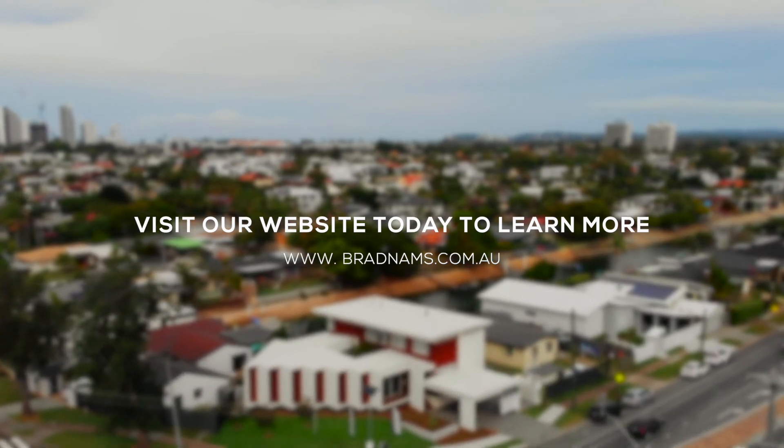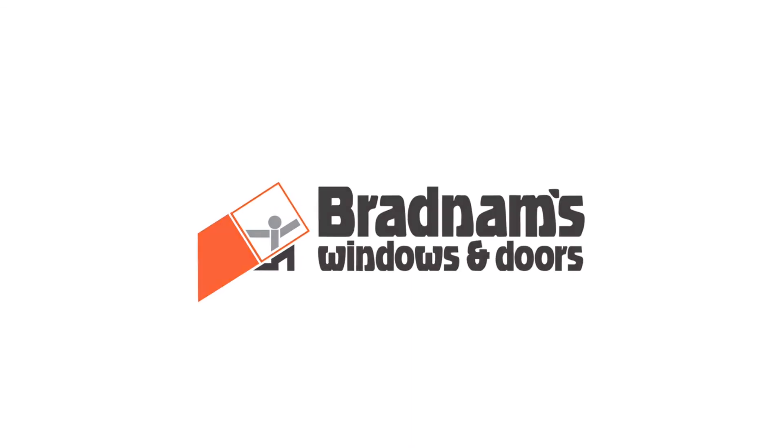Visit our website today to learn more. www.feyyaz.tv.com.au